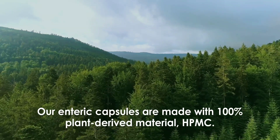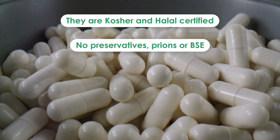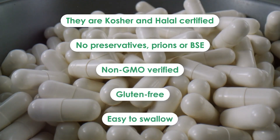Our enteric capsules are kosher and halal certified, with no preservatives, prions, or BSE. Non-GMO verified, gluten-free, and easy to swallow.